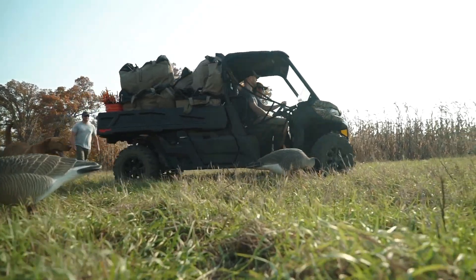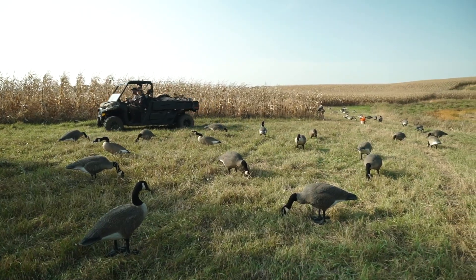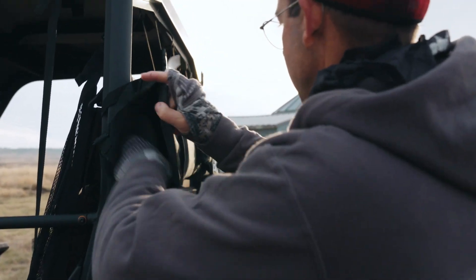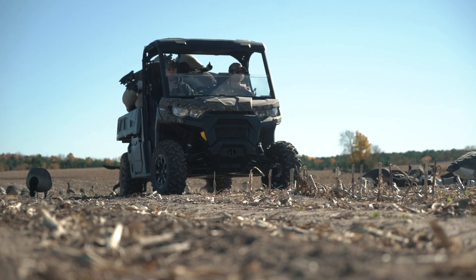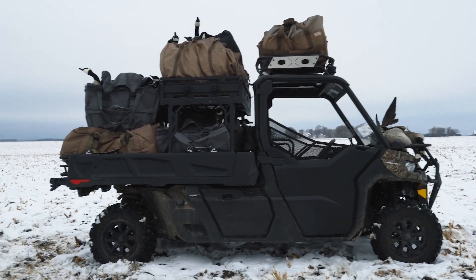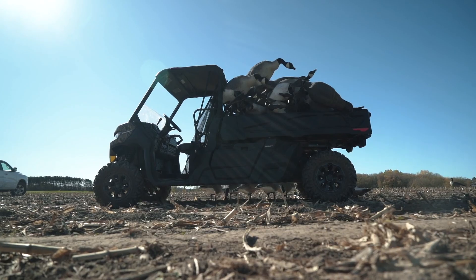The oversized bed is a huge plus. There's plenty of room to fit a goose hunting spread or a couple of deer. It's totally customizable so you can build it out however you want. We added a winch, light bars, doors, and storage racks to build our K&M into the ultimate hunting rig.